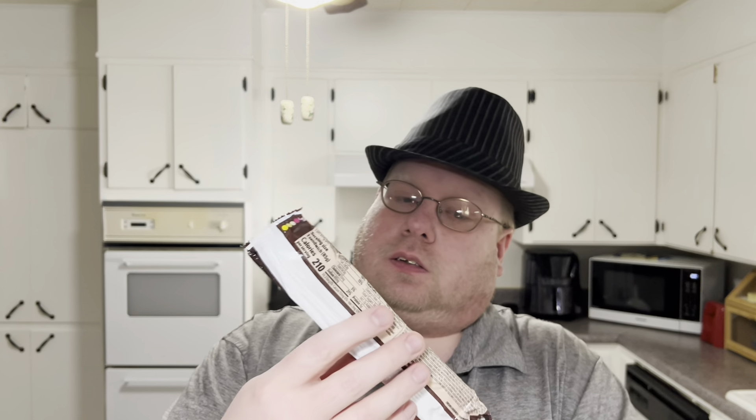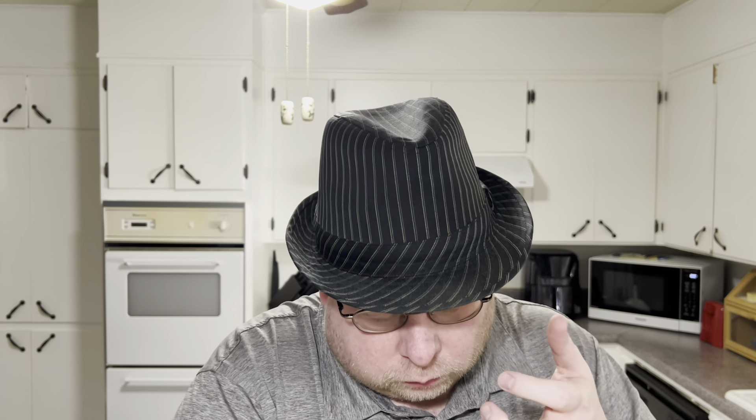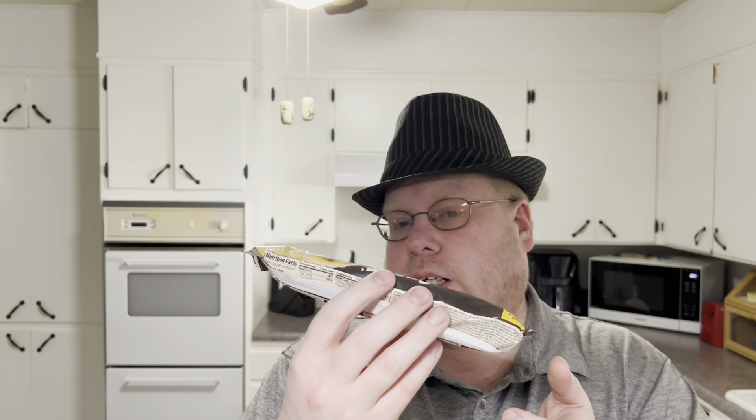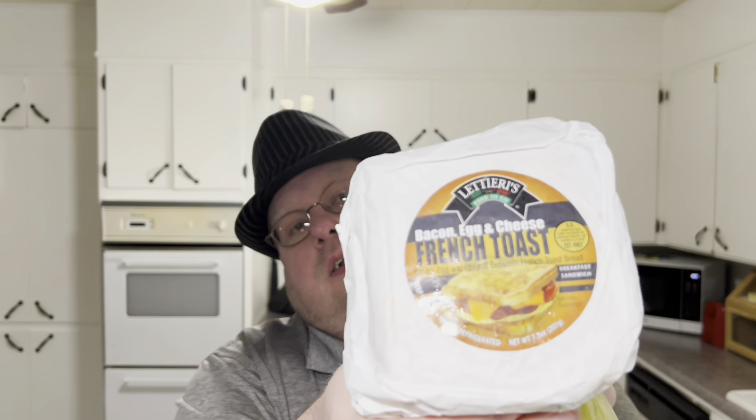There's a Tombstone pepperoni pizza stick, and another Tombstone beef taco stick which I've never had before. There's also a breakfast egg, sausage, and cheese stick that looks pretty good, and a frozen sandwich I've never seen before — it looks like a Texas toast sandwich type thing.